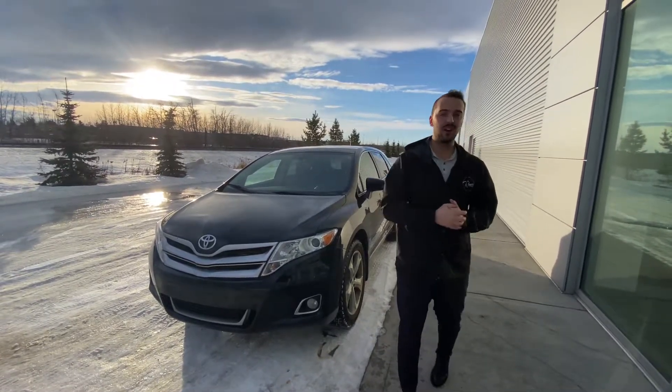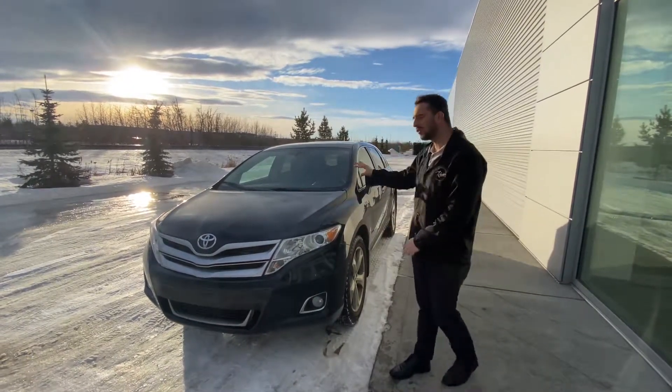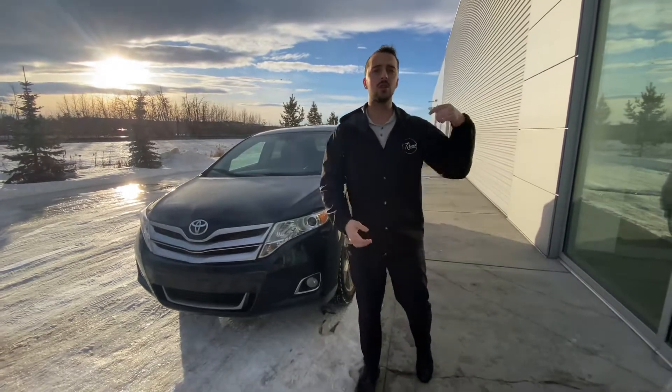Hello, Austin here with LA Nissan. I just want to step in front of the camera to put a face to the name, so you know exactly who's working for you here at our store, and to show you that beautiful 2016 Toyota Venza that you're interested in. This is a great unit, and as you know, Toyotas are known for reliability and resale value, so this is a great vehicle to own.